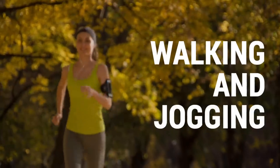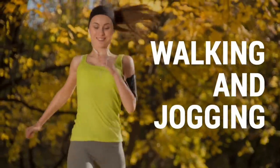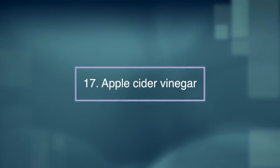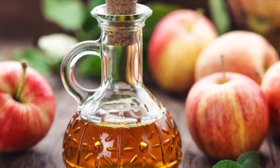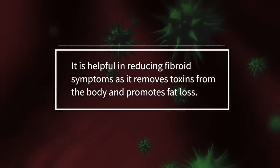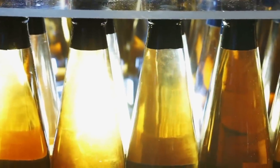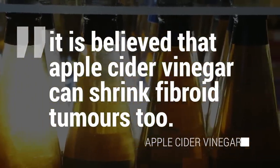Other exercises such as walking and jogging can reduce some forms of stress, and counselling may be helpful for some individuals. Number seventeen: apple cider vinegar. Another effective home remedy for fibroid treatment is apple cider vinegar. It is helpful in reducing fibroid symptoms as it removes toxins from the body and promotes fat loss. Although there is no scientific proof to this, it is believed that apple cider vinegar can shrink fibroid tumours too.